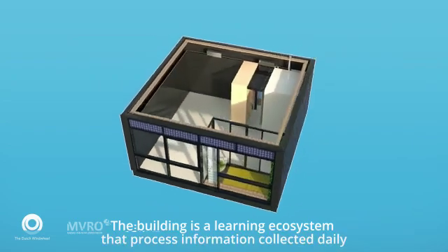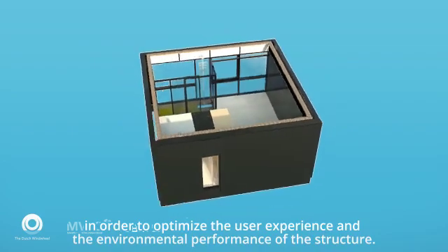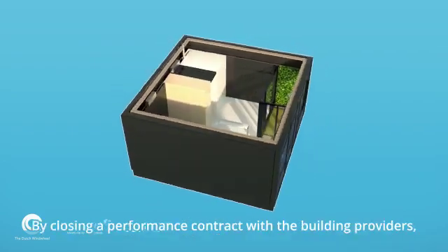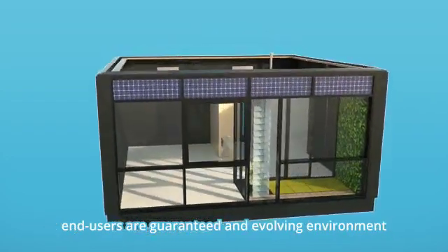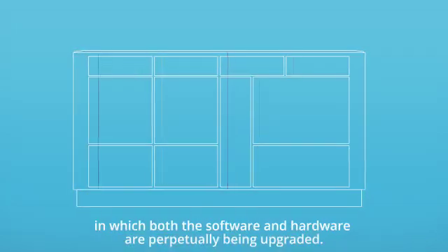The building is a learning ecosystem that processes information collected daily in order to optimize the user experience and the environmental performance of the structure. By closing a performance contract with the building providers, end users are guaranteed an evolving environment in which both the software and hardware are perpetually being upgraded.